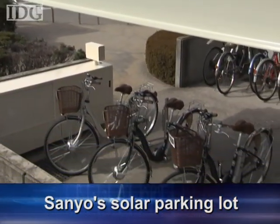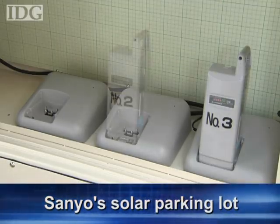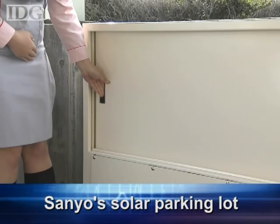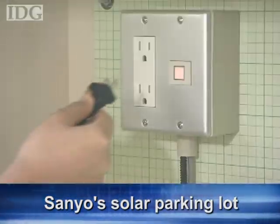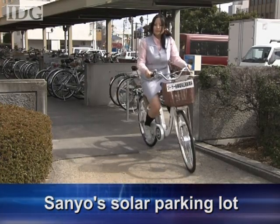The combination of panels and a battery means it's possible to recharge bicycles without using any commercial power, even at night or on a rainy day. The lithium-ion battery system also features AC power outlets that can be used to power external equipment during an emergency or electrical power outage.